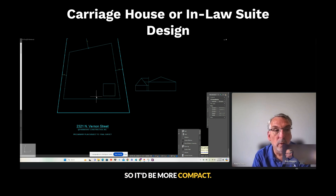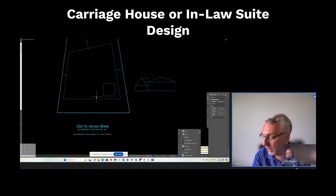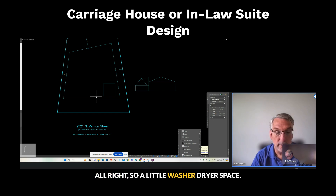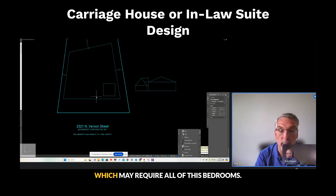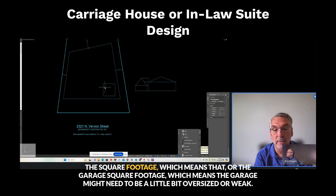So what's the washer/dryer space, kitchen space, living space, bedroom space — which may require all of this square footage — and the garage square footage, which means the garage might need to be a little bit oversized.